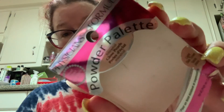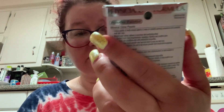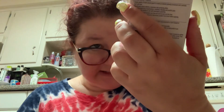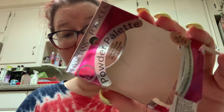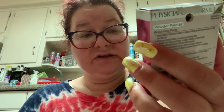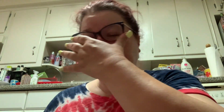I started using the Physician's Formula Powder Palette Mineral Glow Pearls. It says light skin tones, and it looks light on the palette, but when you brush the pearls it turns a little bit darker. I think it's too dark for my skin tone — we'll see how that turns out.